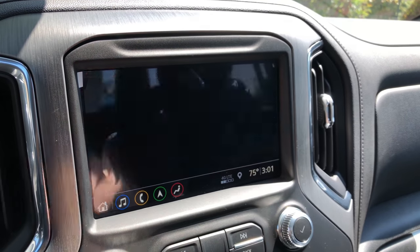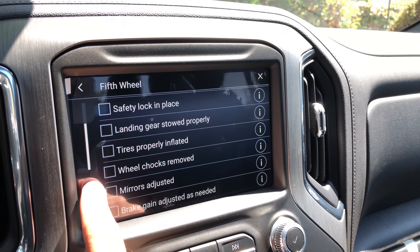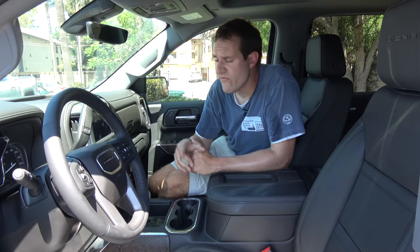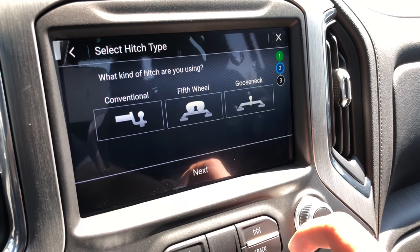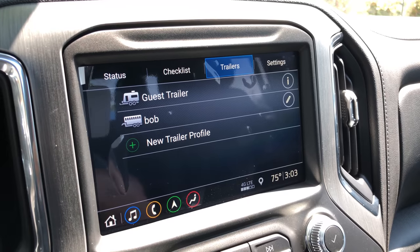Here's another interesting item. When you go into the infotainment system you can choose a little item called trailering. Go into trailering, select checklist, and it gives you three different trailers to choose from. Click on the trailer you're hooking up to your truck and it takes you through a checklist of items you need to complete before you can drive away with your trailer. You can check them all off individually to make sure you've safely fastened your trailer. You can also add in your own trailer and even give it a name — I'm going to name my trailer Bob. The idea is that if you add your own trailer, it remembers your preferred settings like trailer braking, so when you go to hook up your trailer, you just select Bob and it retains those settings without having to reconfigure everything.